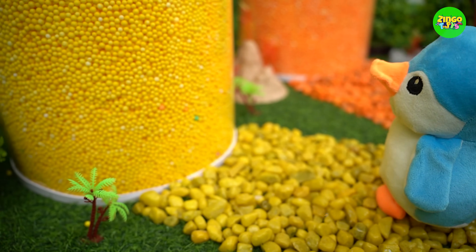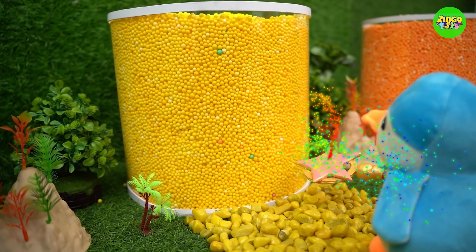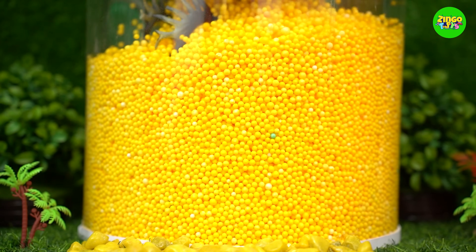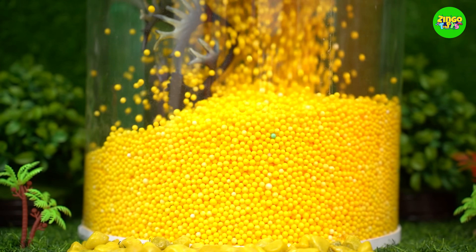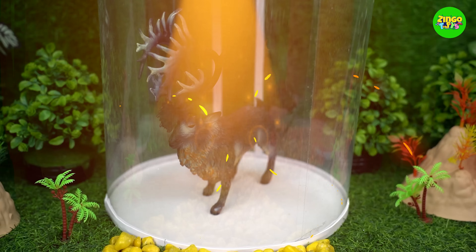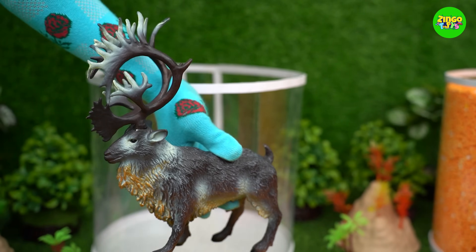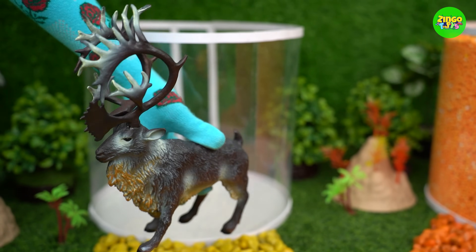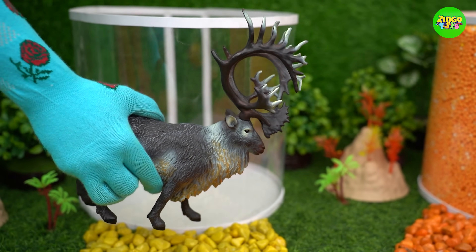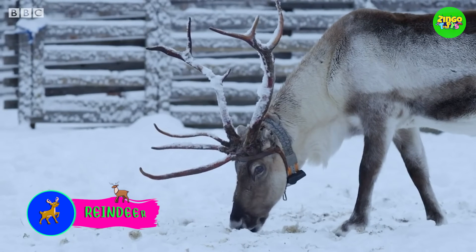Now, what's inside this shiny yellow jar? Reindeer! Wow, it looks awesome! Reindeer, I love those horns! Reindeers love to walk on snow!